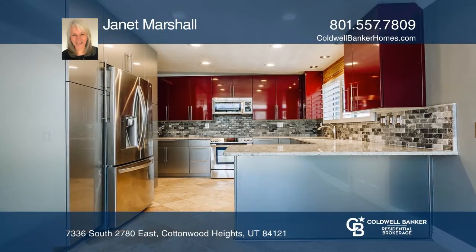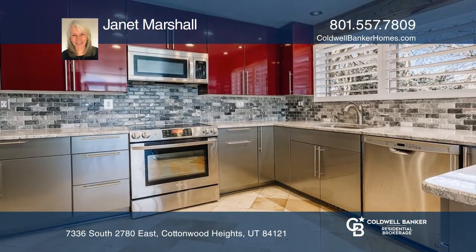This updated home offers a gourmet kitchen, wide plank hardwood floors, and plantation shutters throughout.